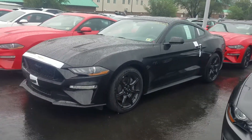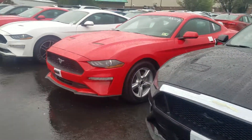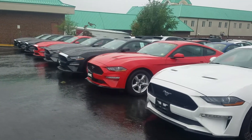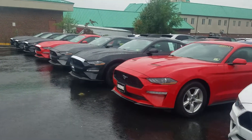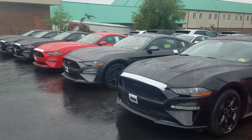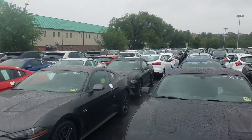We also have a Black Mustang GT with the black accent package — just a ton of new vehicles. We're getting 2019s in here pretty quickly. If you have any questions or you're looking for a certain type of vehicle, just let me know. I'll be more than happy to help you out. You can reach me at 843-450-4304. Thank you so much and have a great day.